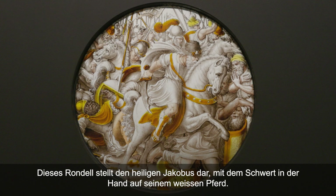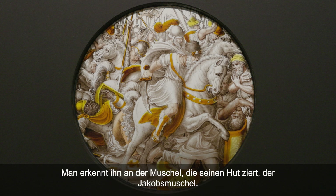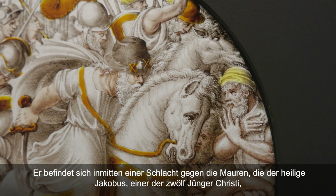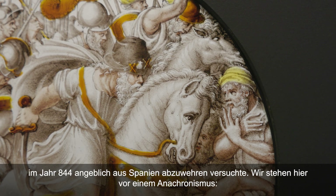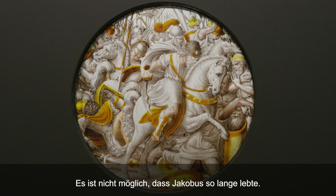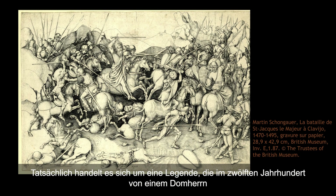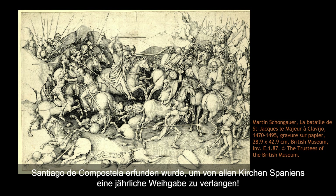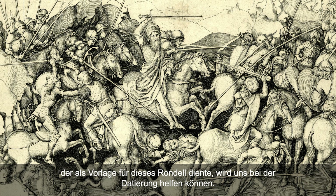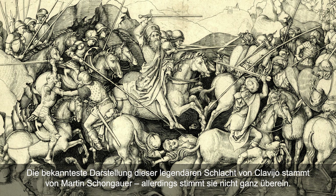Nous voyons ici un Saint-Jacques sur son cheval blanc, l'épée à la main, reconnaissable grâce à sa coquille qui orne son chapeau. On se retrouve au cœur d'une bataille contre les Maures que ce Saint-Jacques, l'un des douze disciples du Christ, cherche à repousser d'Espagne en 844. Il y a vraisemblablement un anachronisme, ce n'est pas possible que Saint-Jacques vive aussi longtemps. Il s'agit en fait d'une légende inventée au XIIe siècle par un chanoine de Saint-Jacques-de-Compostelle pour réclamer une offrande annuelle à toutes les églises d'Espagne. Cette histoire a néanmoins été représentée par différents artistes, et la gravure qui a servi de modèle pour ce rondelle peut nous aider pour la datation. La représentation la plus connue de cette légendaire bataille de Clavijo est celle de Martin Schongauer, mais elle ne correspond pas tout à fait.